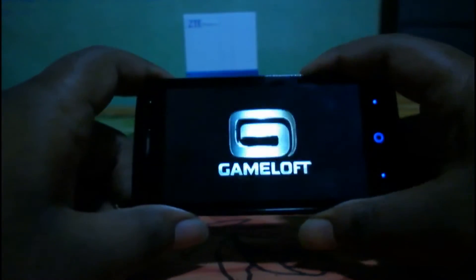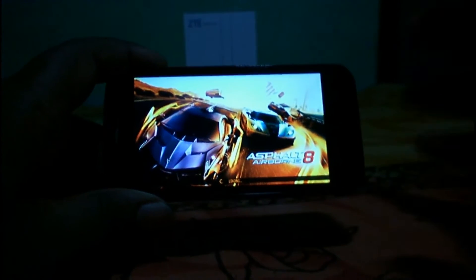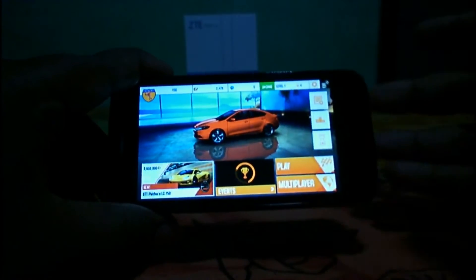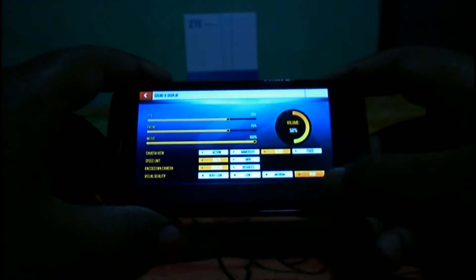Let's play Asphalt 8. One interesting thing we found is that in Asphalt 8 the graphics level is already set to high by default. I'm not going to change the graphics setting, so I'll play with the high graphics setting. You can see the graphics setting is on high.